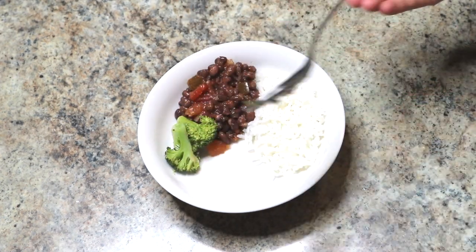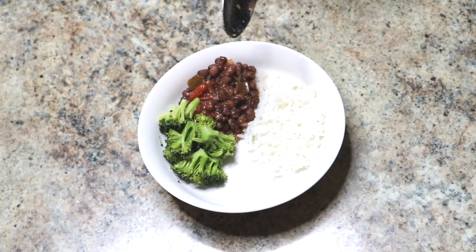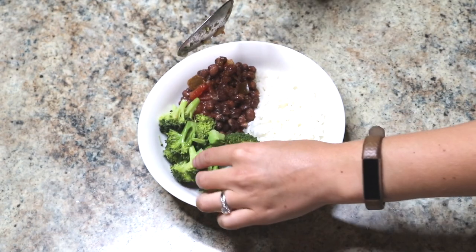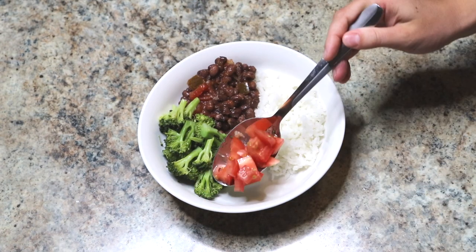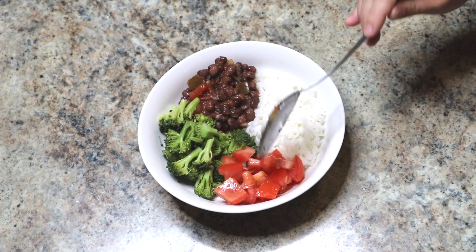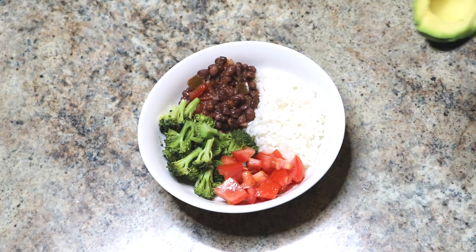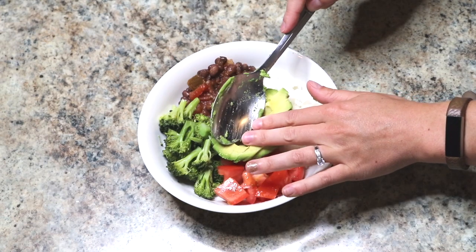Then I always add a vegetable — today I'm doing some steamed broccoli. This meal is really great for leftovers; if you have leftover rice or broccoli or really anything from the day before, I'll throw it into a Buddha bowl and figure out what to put with it. Next I like to add something fresh, like tomatoes, and I almost always top it with avocado — a really great source of healthy fats.